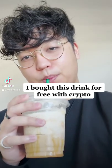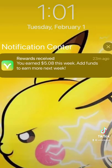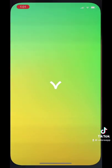I just bought this frappuccino for free using crypto. Let me show you how. With Valora, you can get weekly rewards by holding your crypto on the app. Rewards come in on Tuesdays, and I just got this notification with my reward for the week.